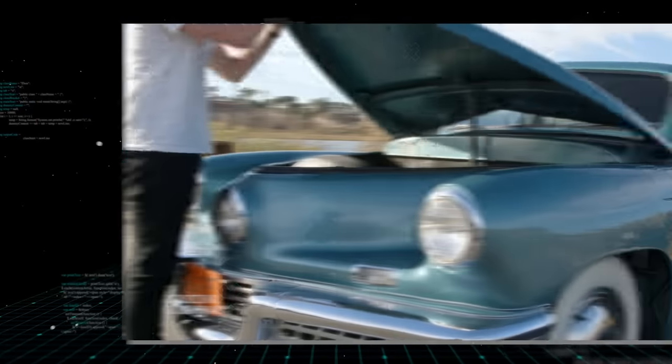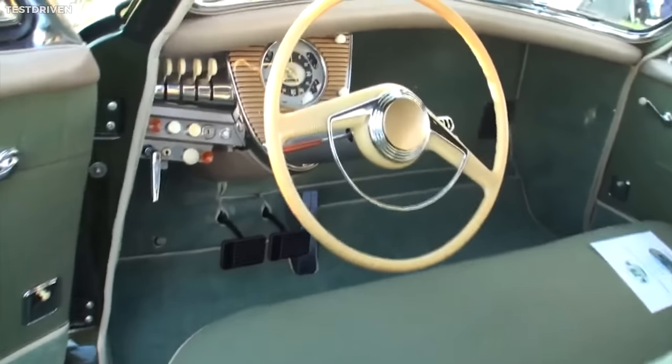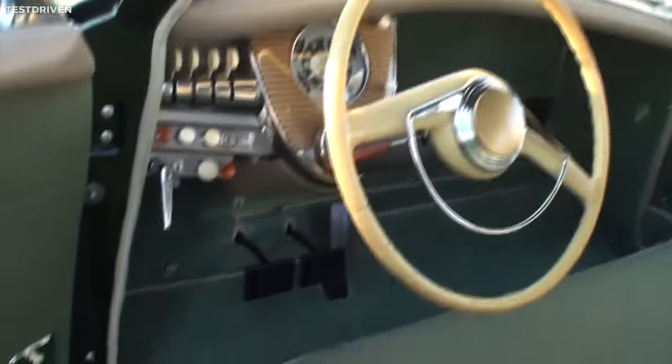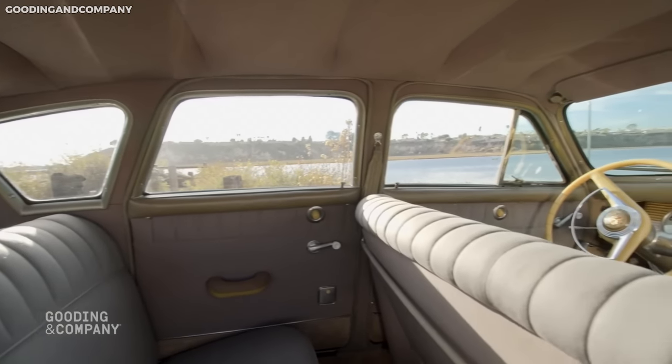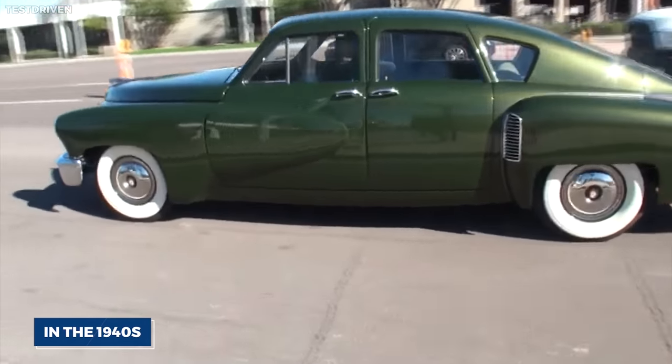It also had a rear-mounted engine for improved balance, a perimeter frame for enhanced crash protection, and a roll bar integrated into the roof for increased safety. Inside, the Tucker 48 provided safety features like a padded dashboard, seatbelts, and a windshield designed to pop out in a crash to protect occupants — features that were almost unheard of in the 1940s.